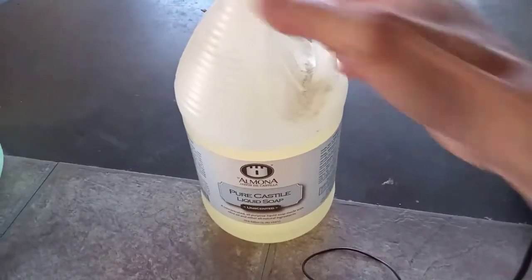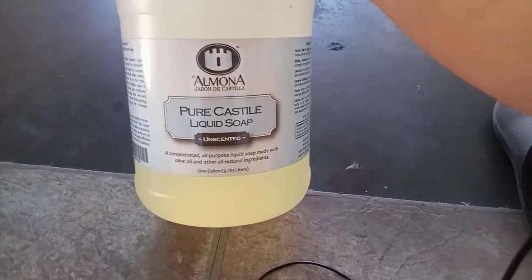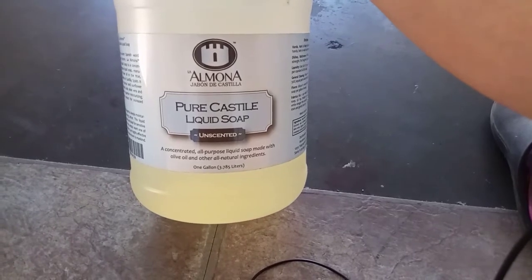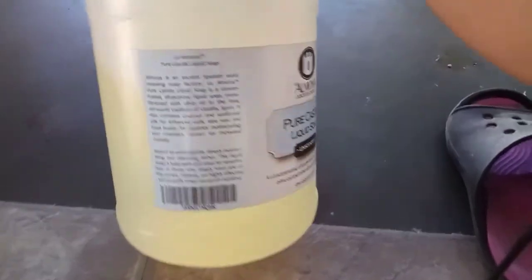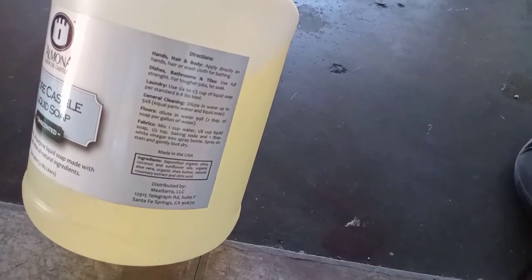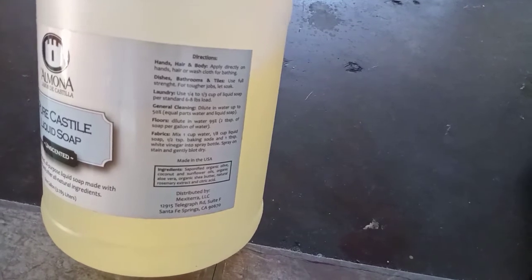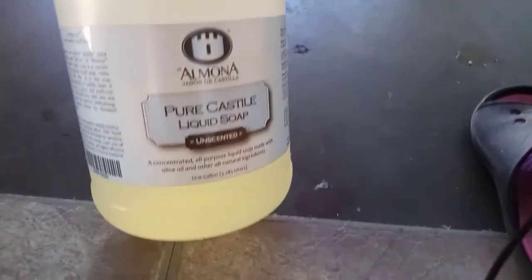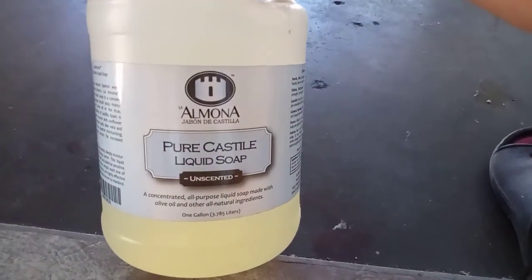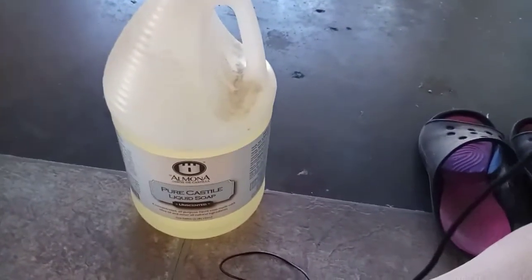First off, this is very important — I'm using liquid soap. This is supposed to be all natural, made from olive oil, pretty much all natural. You can see the ingredients are all natural. According to this, you can use it on your hands, your hair, and your body — directly on your hair and washcloth for bathing. This is by no means cheap, but it goes a long way. I'm not going to carry a whole gallon.